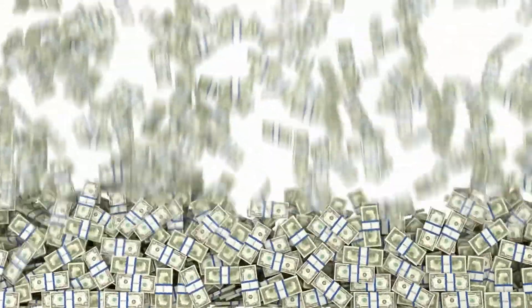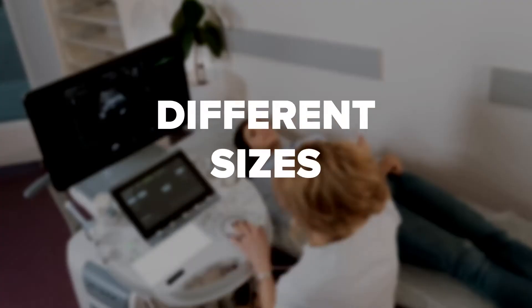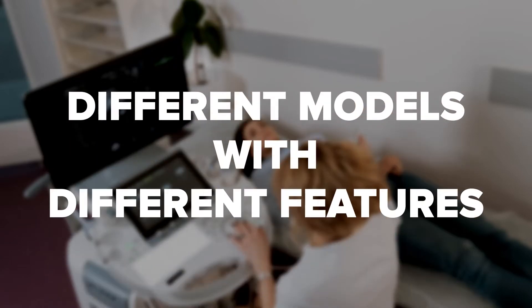The cost of an ultrasound machine varies greatly, anywhere between $5,000 and $200,000. The reason for such a wide range in price is that there are different sizes, different levels of technology, and different models with different features.